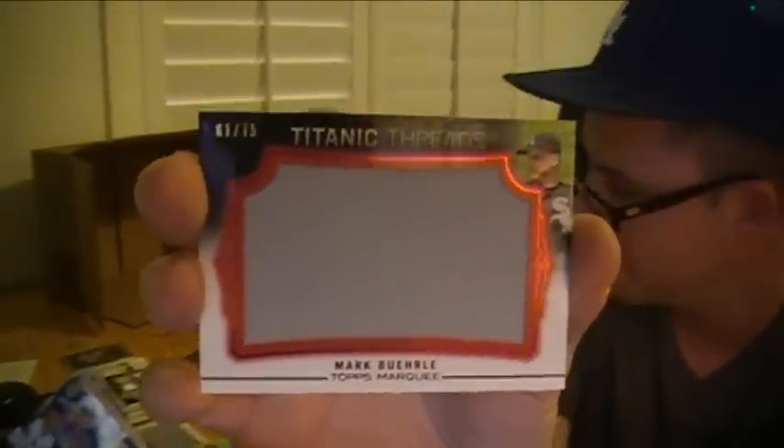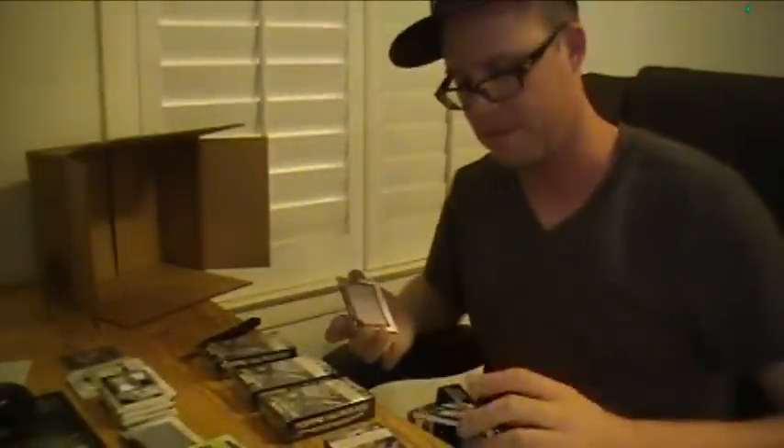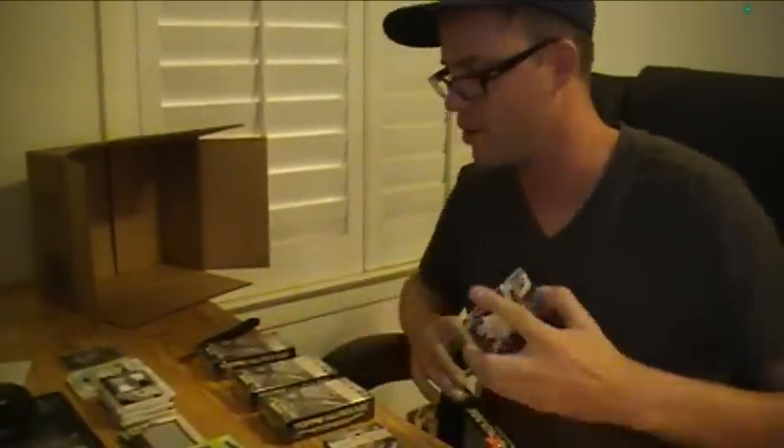Sox doing well. Couple of teams killing it. Julian's got 3 — I think this is his third one now, along with the gold card.